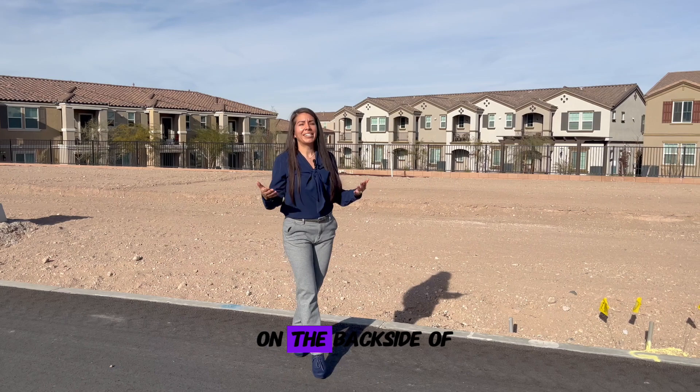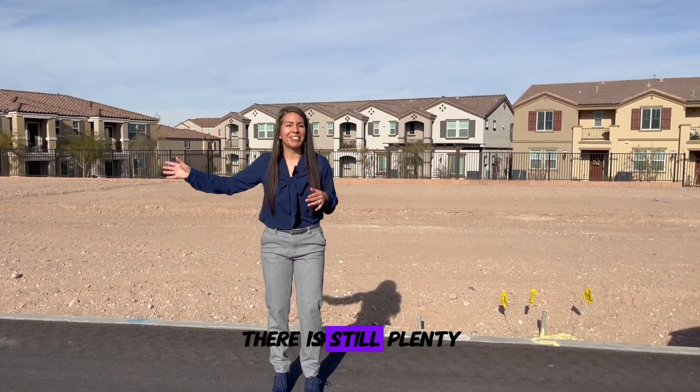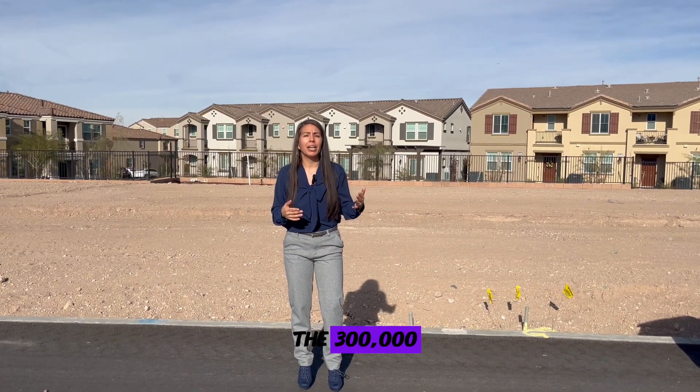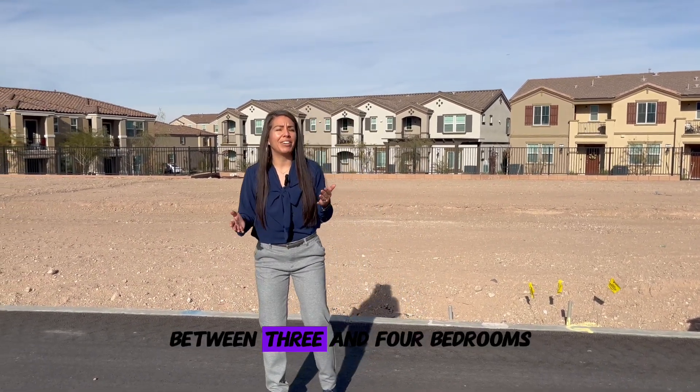Here we are on the backside of Beezer's Juniper Trail. As you can see, there is still plenty of room for these townhome lots, starting around $300,000. They are two stories and range between three and four bedrooms.